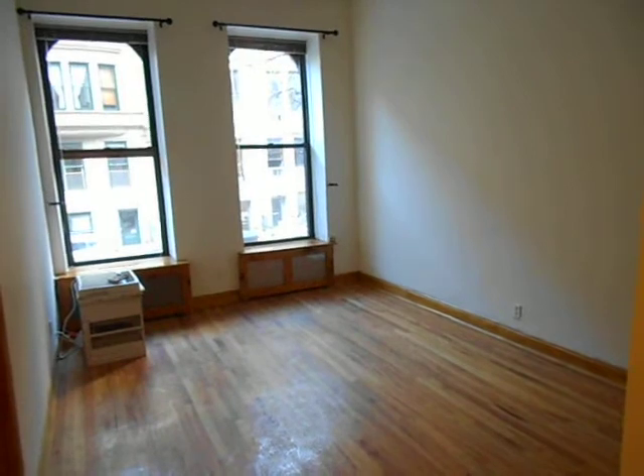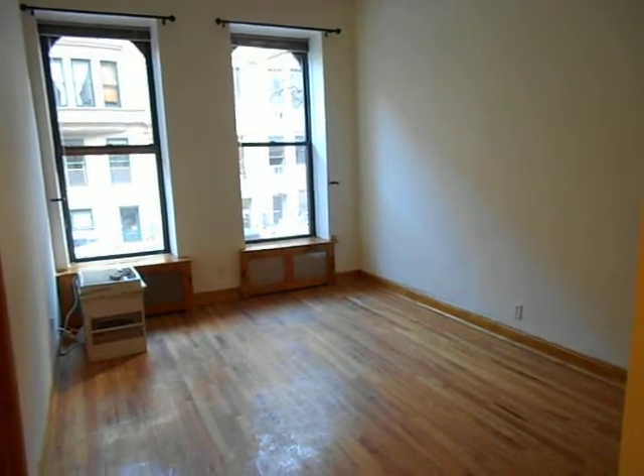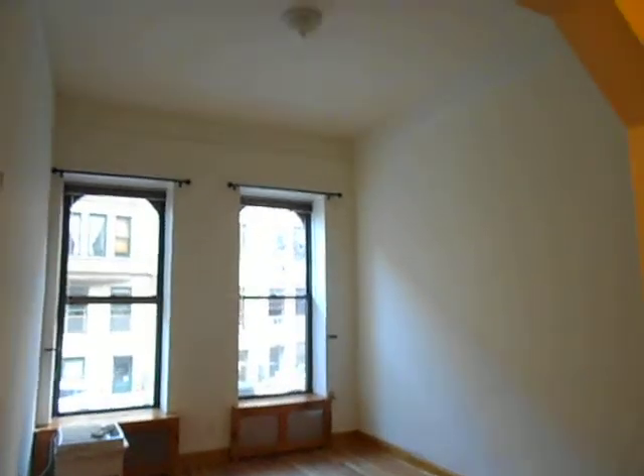Welcome to this awesome apartment in the Upper West Side. We're in the 70s on Columbus, in a very exclusive neighborhood.